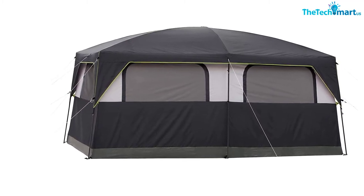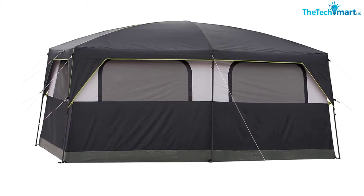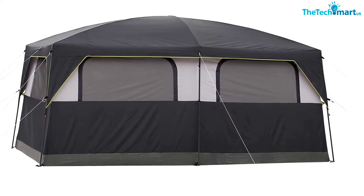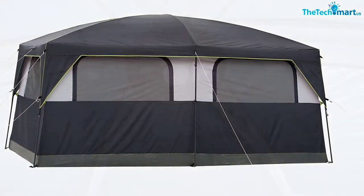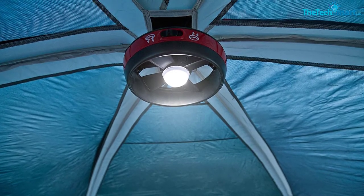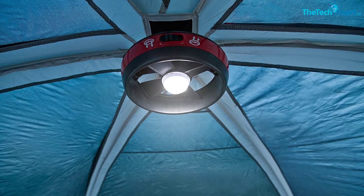The fan is a nice touch too, as it not only keeps you cool but also keeps those pesky bugs at bay. There are also six large windows and a mesh roof if the fan just isn't giving you enough breeze, although unfortunately there's just one door. However, there are six storage pockets to keep things tidy, an e-port if you want to stay connected, and a room divider if you feel like you need some privacy.